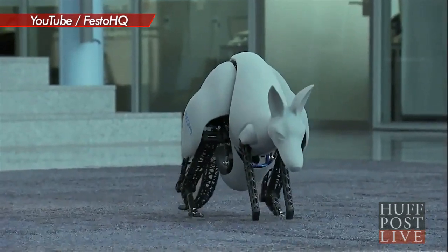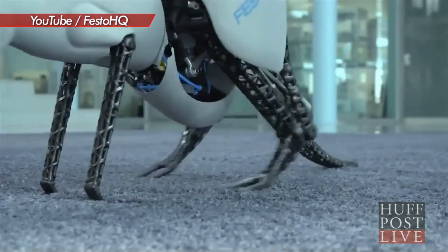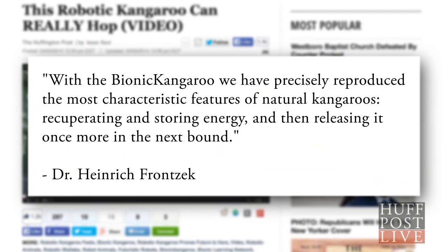The kangaroo was produced as part of a program studying animals as a model for new technology. Festo says they've precisely reproduced the most characteristic features of natural kangaroos — recuperating and storing energy and then releasing it once more in the next bound.